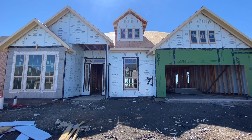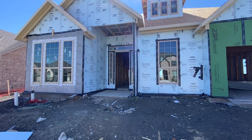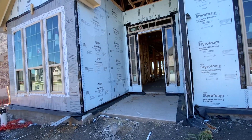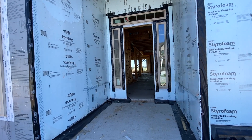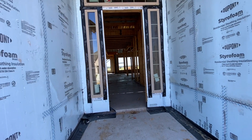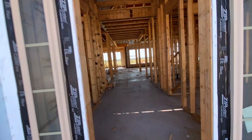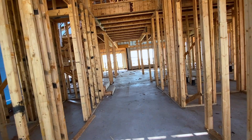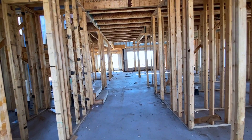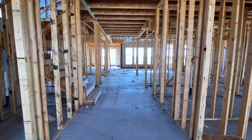I am super excited to show y'all the inside of this house — it is stunning. This is the Eureka floor plan built by Castle Rock Homes and it's huge. The base plan is 3,409 square feet. Our clients were actually able to make some structural changes, so the way they have it laid out, it's close to 3,800 square feet, which is crazy. So let's go take a look.